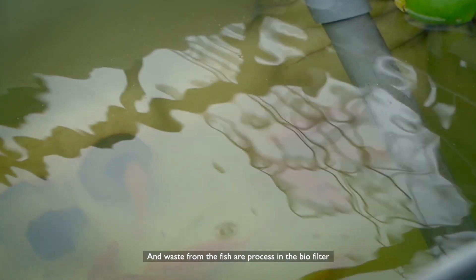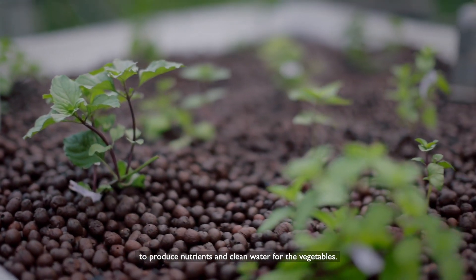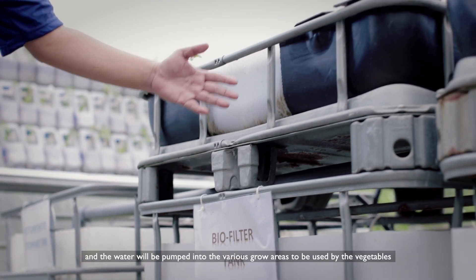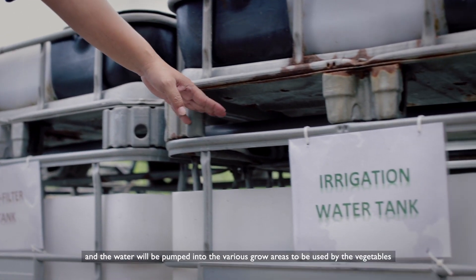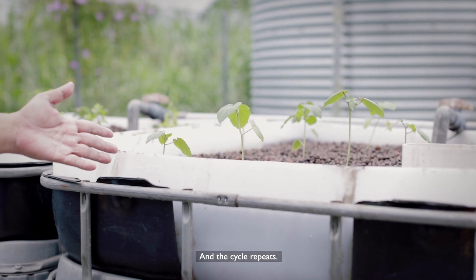Waste from the fish is processed in the biofilter to produce nutrients and clean water for the vegetables. It then flows back into the sump tank and the water will be pumped into the various grow areas to be used by the vegetables, then flows back into the fish tank, and the cycle repeats.